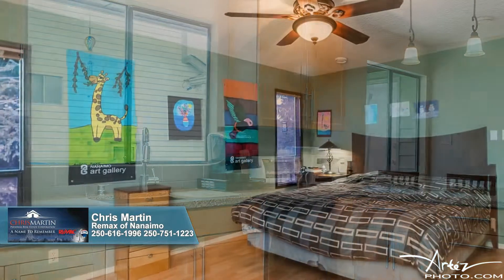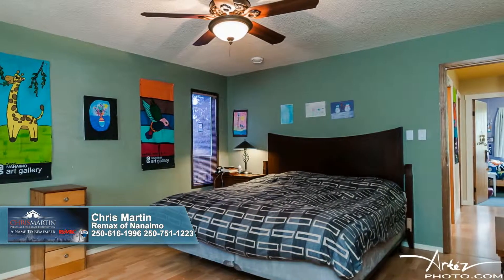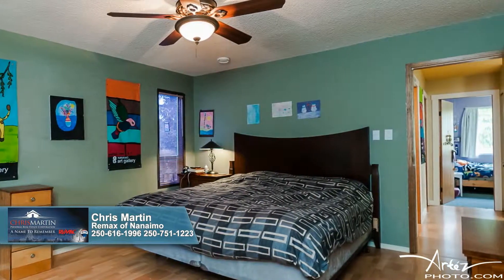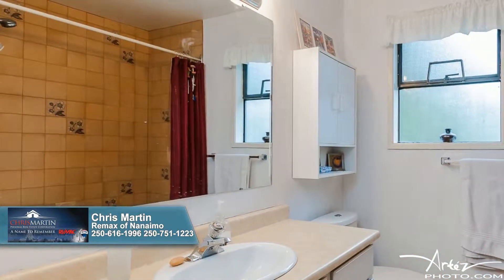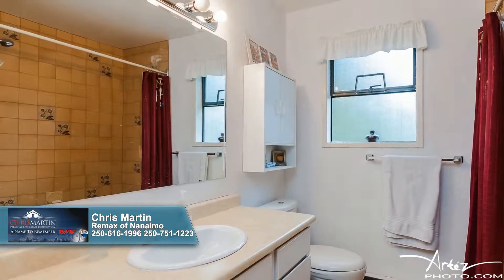At day's end, slip away to the privacy of your enormous master bedroom, whose quiet surroundings promote relaxation and rejuvenation. This full bath, with its tiled shower over tub and expansive vanity with ample storage space, makes getting ready in the morning an easy task.